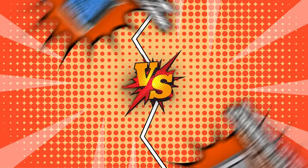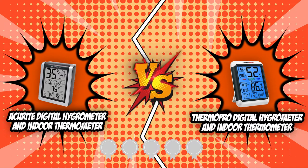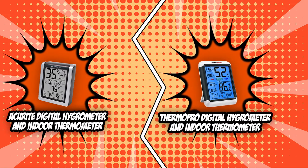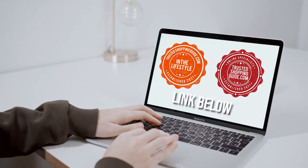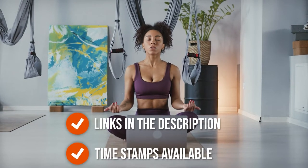In today's video, we are flexing two of our best contenders: the Accurite Digital Hygrometer and Indoor Thermometer and the ThermoPro Digital Hygrometer and Indoor Thermometer, which are both equipped with a 5-badge rating from our team at TrustedShoppingGuy.com. Whether you are in it for an accurate numeral gauge or you simply want a device that will detect the coziness of your home, you will surely meet your perfect match in today's brand wars. If you are interested in other digital hygrometers that we have reviewed, do check out our digital hygrometer review video linked below. All product links are also listed below.